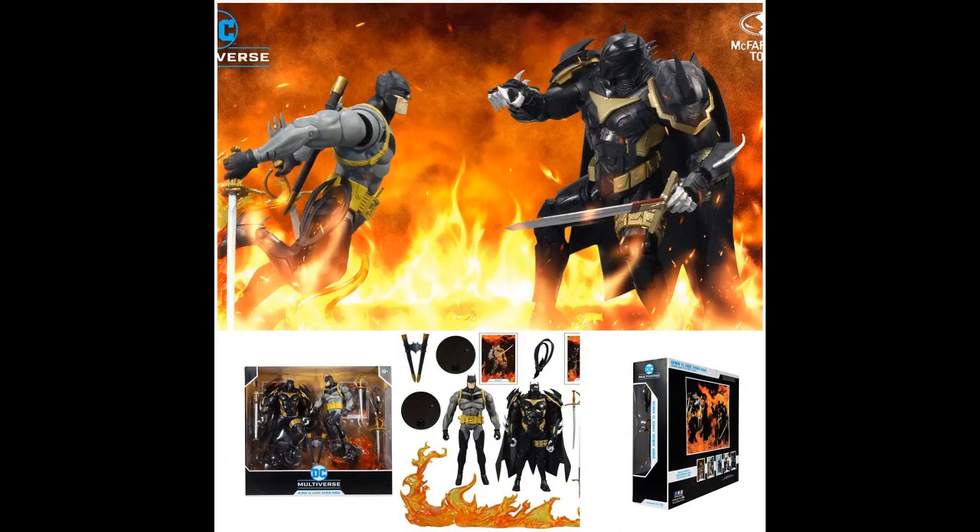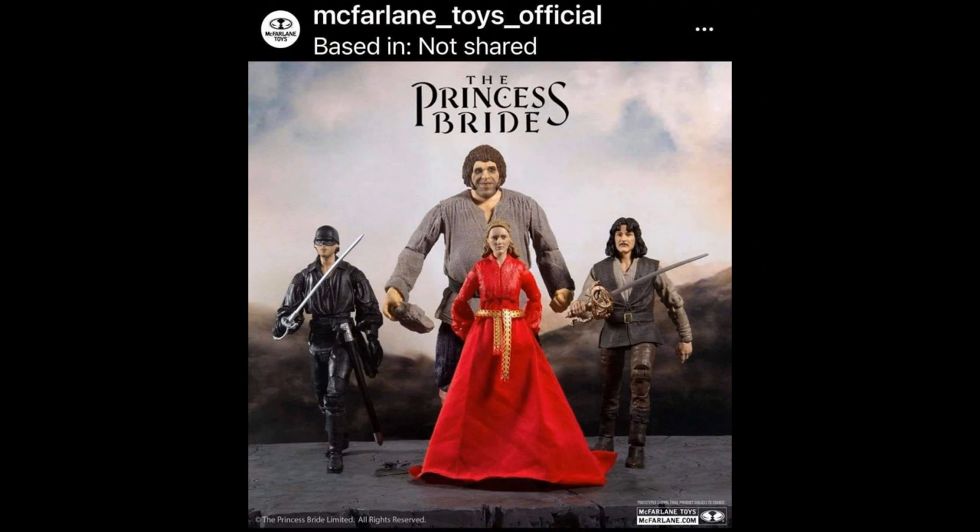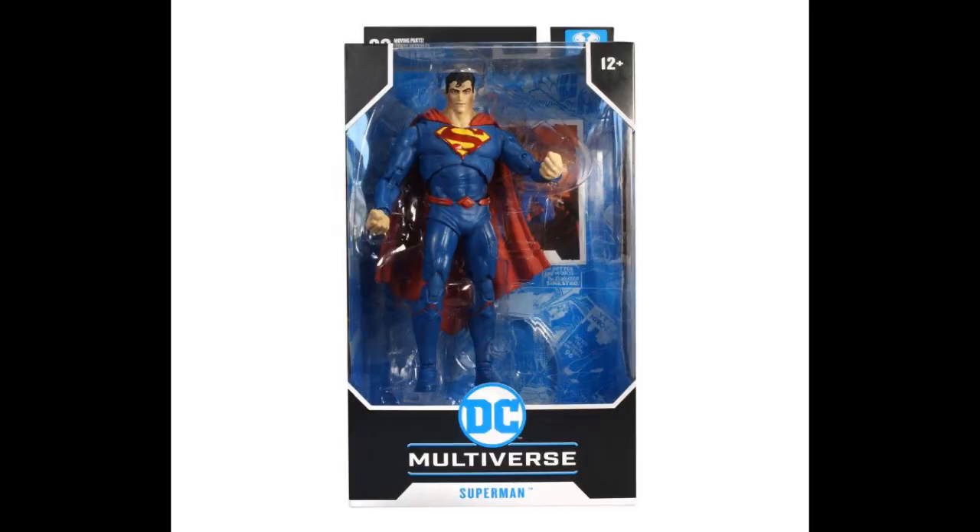McFarlane Toys — the Batman vs. Azrael 2-pack for $42. A lot of people are saying why didn't they just start with this — I guess they've done these figures already and now they're in a 2-pack. They will also be doing the Princess Bride, but they don't show individual packaging yet — expect to see Princess Bride. I'm not sure that really looks like Andre the Giant, except for his neck down. A lot of people screw that up — Super 7 did a crappy job on Andre the Giant too. And the Superman Rebirth at $20, soon to be in Targets everywhere.